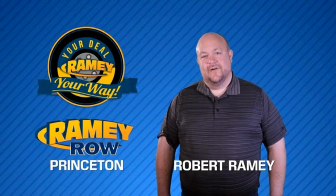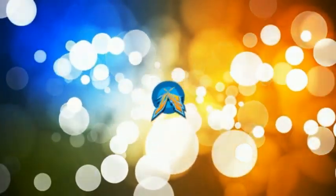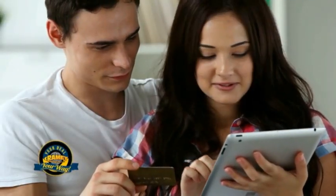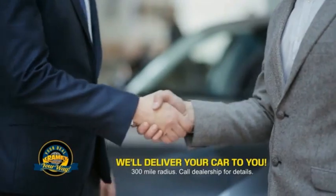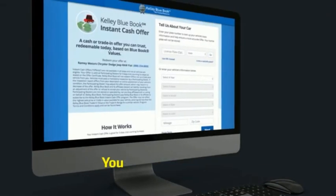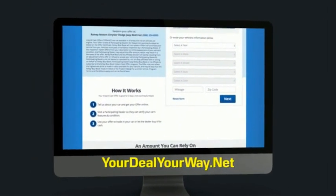For years, Rainy Auto Group has been doing the deal with our customers. We do the deal — times are changing, and we're still doing the deal, just better. Now you can shop online and do your deal your way, from shopping to valuing your trade and negotiating a price. You can do it all from home. Rainy is making your deal easier and giving you the most convenient car buying experience around. Most of our customers that start their deal online are in our showrooms less than an hour and on the road in no time. So check us out at yourdealyourway.net and find a new way to do the deal, only at Rainy.